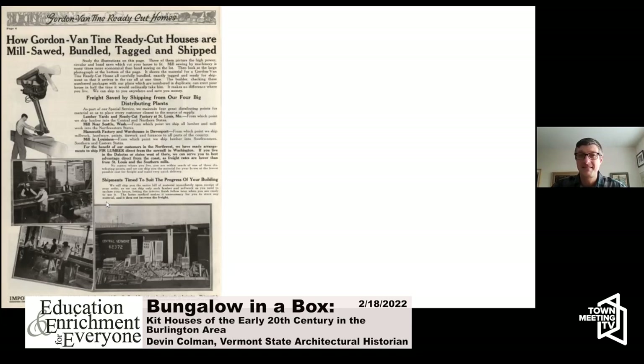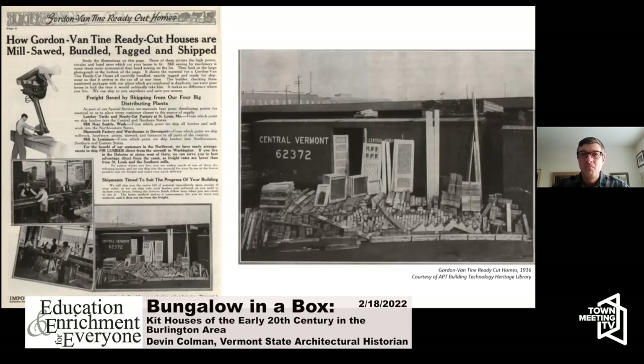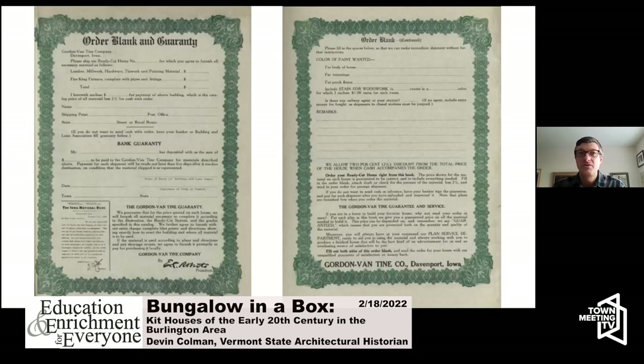One page from the Gordon Van Tyne catalog actually shows a Central Vermont railroad car loaded with all the parts for a Gordon Van Tyne house — perhaps somewhere in Vermont that house is still standing. The catalog also includes a simple two-page order form. You fill in the house model number, specify the materials, indicate how you're going to pay — cash with your order or a bank guarantee upon delivery — and specify your paint colors and stains for the woodwork, and you were good to go.